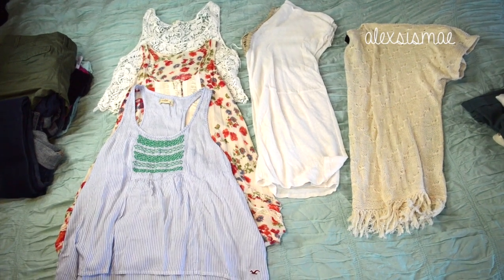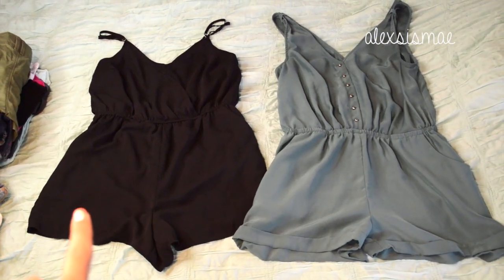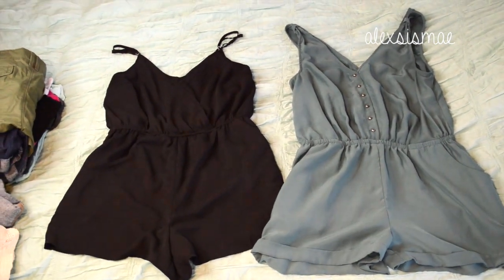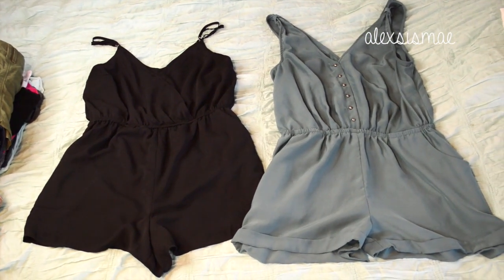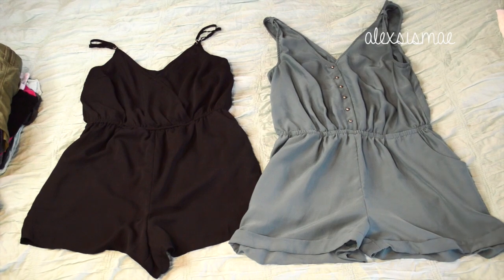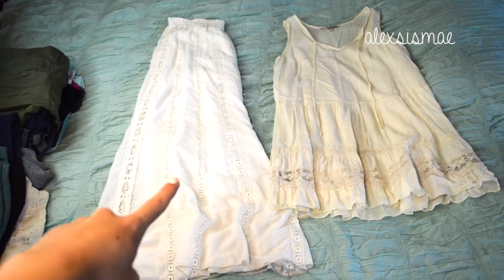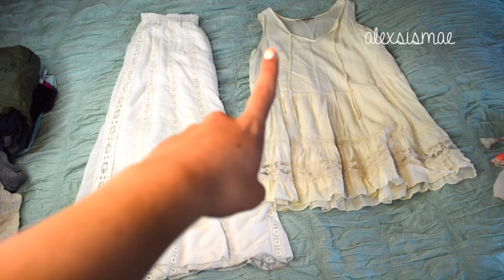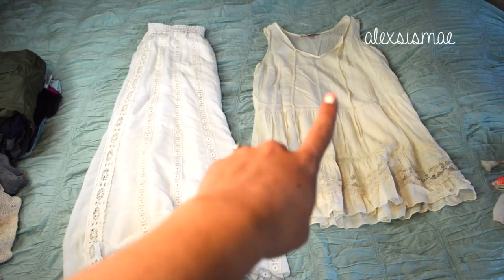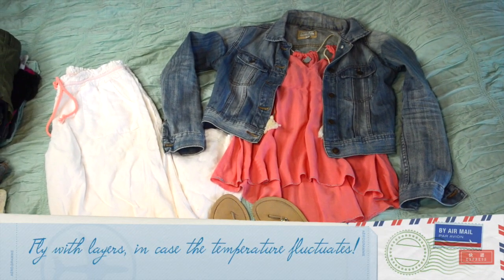I'm also bringing two rompers — a black one from Forever 21 that's so cute with a little button at the bust, and one that was given to me by my boss. They're easy to throw over a bathing suit or pair with heels. I'm also taking a long bohemian white skirt from Express and a cute dress perfect for hot weather from Forever 21, which I recently just got.